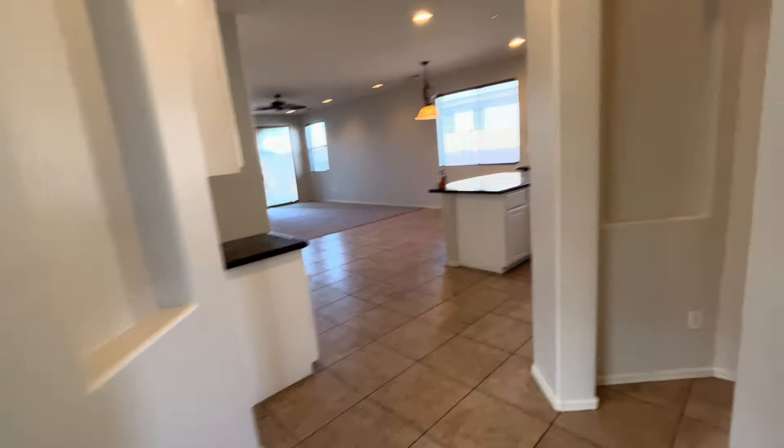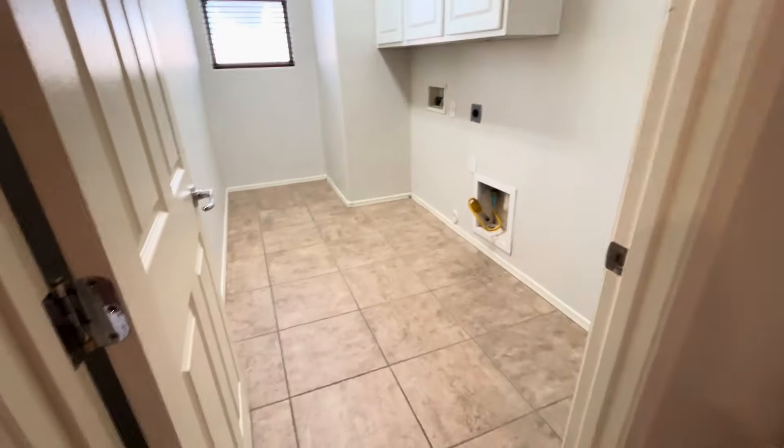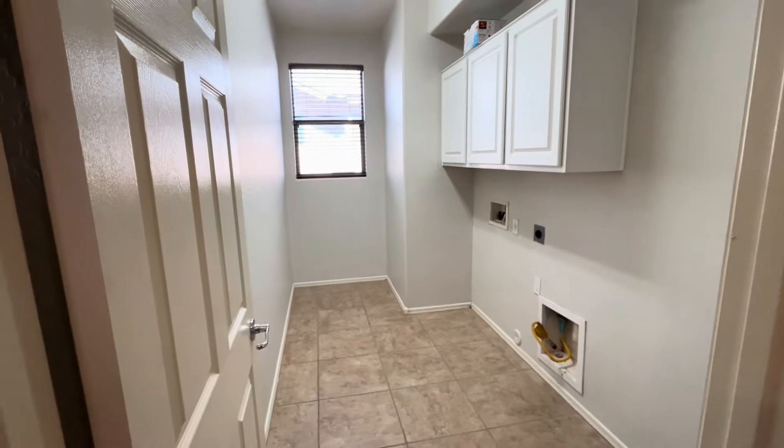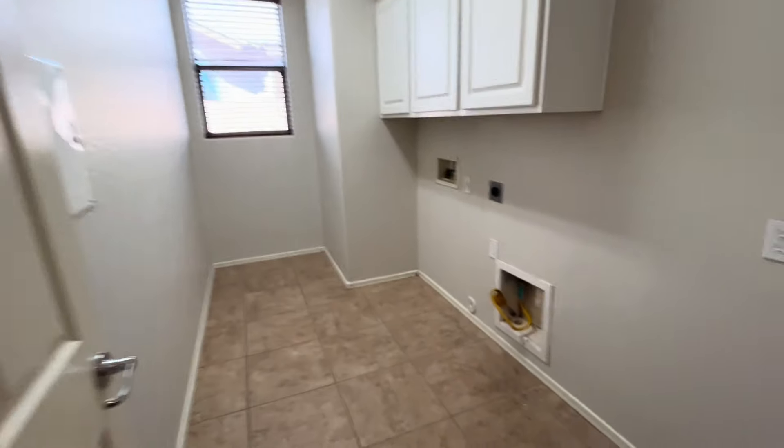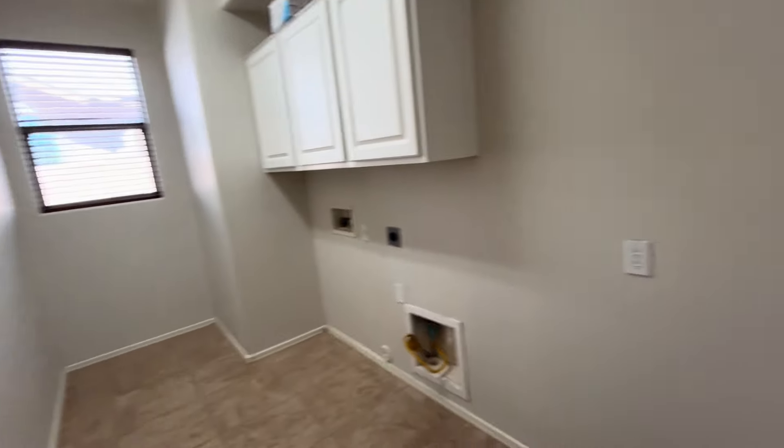Enter the home. Small hallway on the left. There's one bedroom in the front of the home. Double door closet. Ceiling fan.